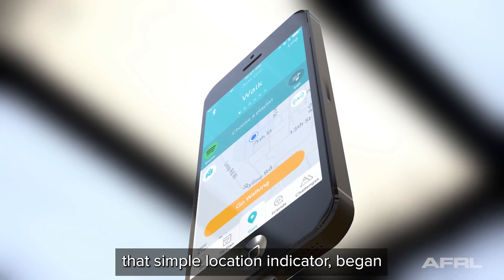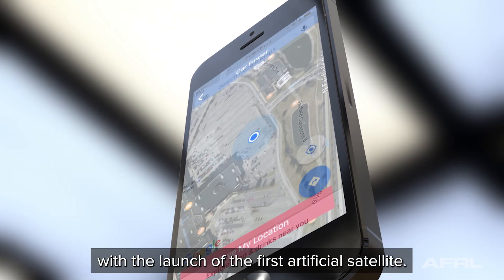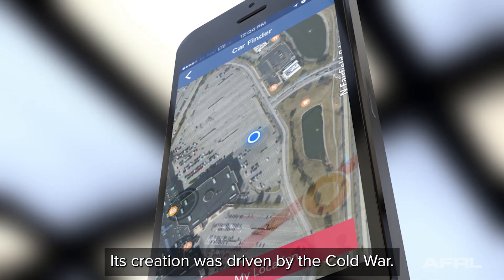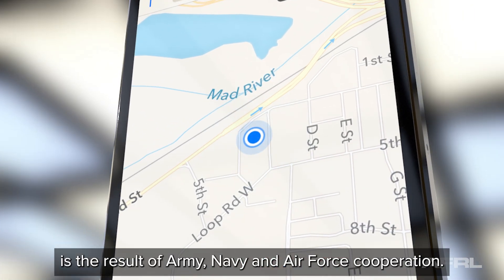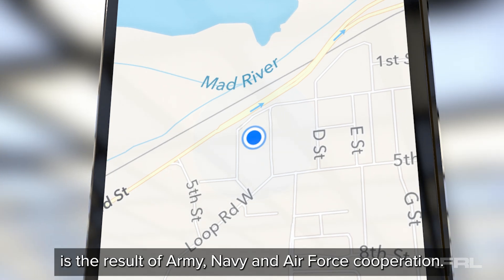The blue dot — that simple location indicator — began with the launch of the first artificial satellite. Its creation was driven by the Cold War, and its development is the result of Army, Navy, and Air Force cooperation.